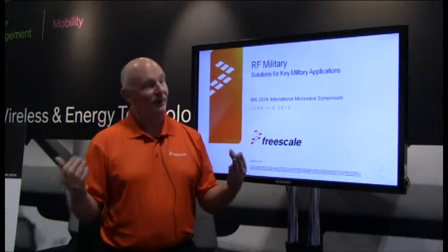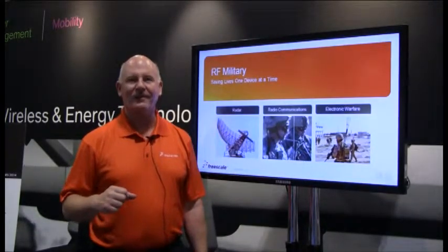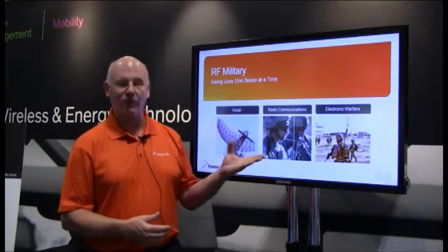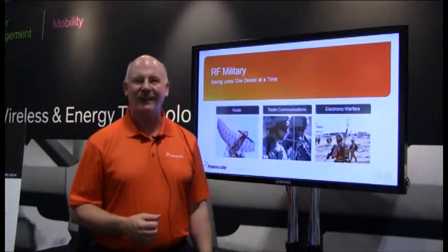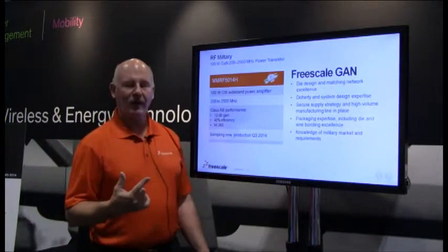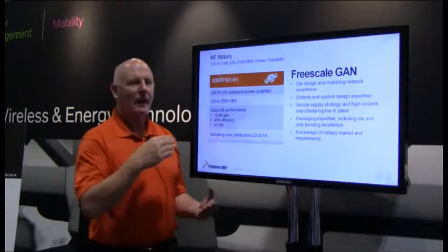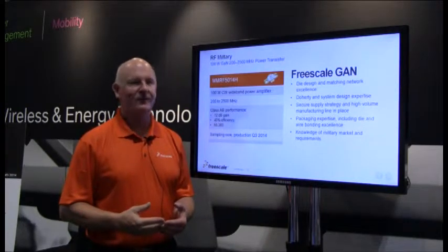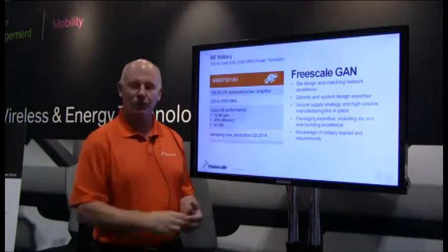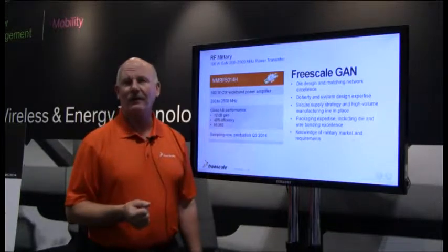One of the last things we announced here at the IMS show is our GaN devices for military. IMS is always about GaN, so we have to show some of our latest and greatest. Our motto for military applications is that we're saving lives one device at a time. Our military devices go into radar applications, radio communications, and other electronic warfare applications. The part announced is a 100-watt GaN device operating off 50 volts, with about 12 dB of gain and 40% efficiency. Most importantly, the broadband capability covers 200 megahertz all the way up to 2.5 gigahertz in a single part with a single design.